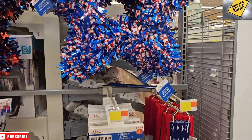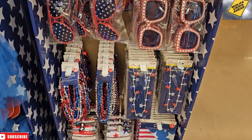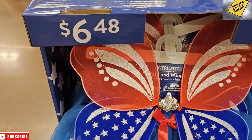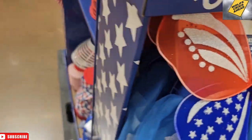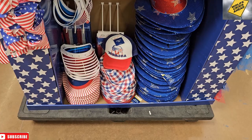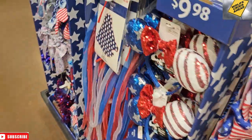Over here we have this whole center aisle palette thing with a bunch of wearable stuff for Fourth of July — like a tutu with wings, that makes sense. Over here we have your fedoras. Jack actually has the one on the far right. And we have an America hat down there. Make sure you're showing your patriotic side this Fourth of July — with some Mickey Mouse ears.